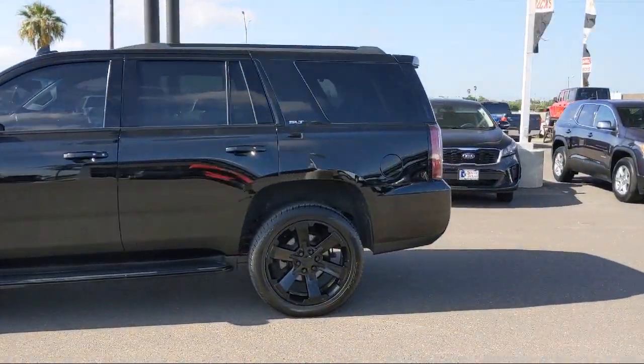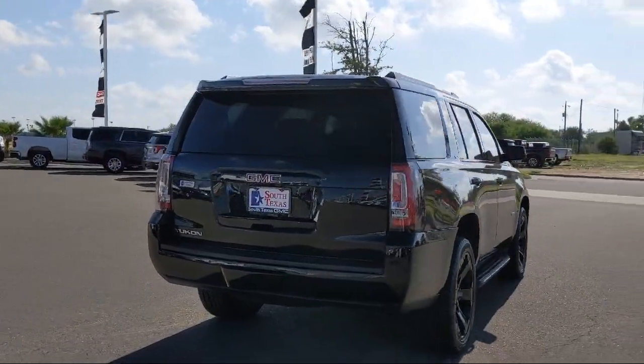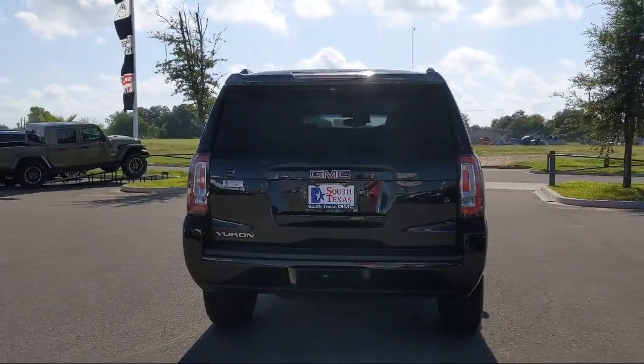Additional features include blind spot monitor, lane keep assist, climate control, integrated trailer brake controller, and it has less than 40,000 miles on the odometer.